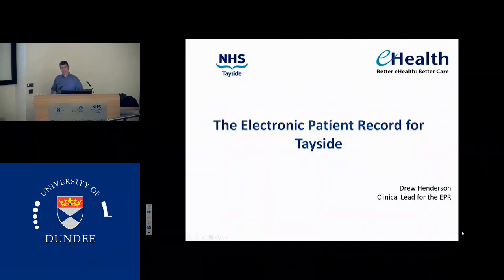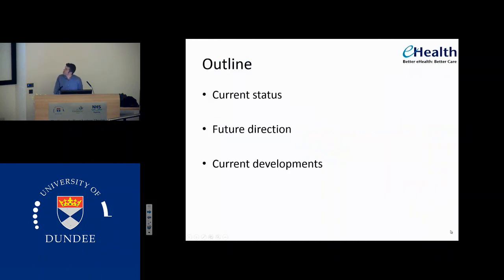I have a role in terms of being involved with the electronic patient record, having a session of my time a week to help give a clinical perspective on that. I got that role because I wrote lots of emails when I arrived back from abroad and I think I peed people off enough that they actually invited me to come in and join them. I was going to talk about the current status, the future direction, and also some of our current developments because things are not at a standstill at the moment.